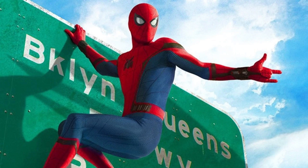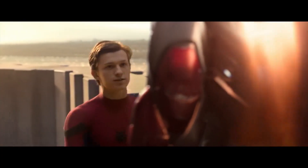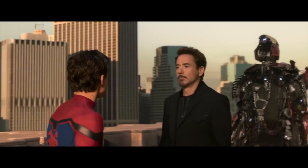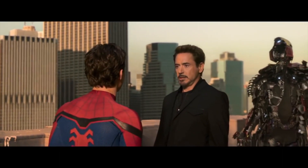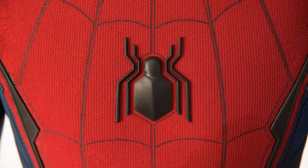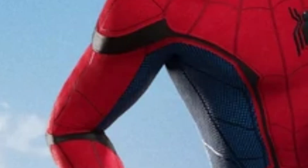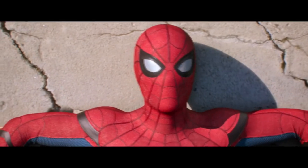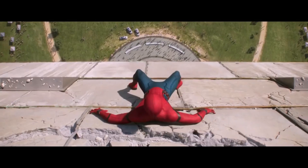I like the Stark suit, but I don't like that it was made by Iron Man. The idea that the classic suit was made by Tony instead of Peter kinda annoys me. I have this same problem with the advanced suit — the spider on the chest is really tiny, and I'm not a big fan of the black lines segmenting the suit; it looks kinda weird to me. But with all that, I like it nevertheless.